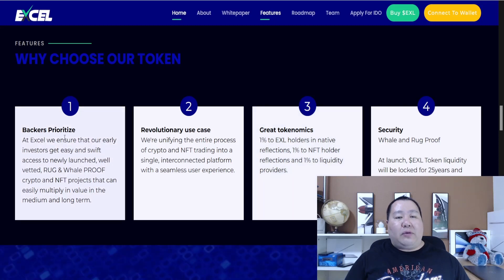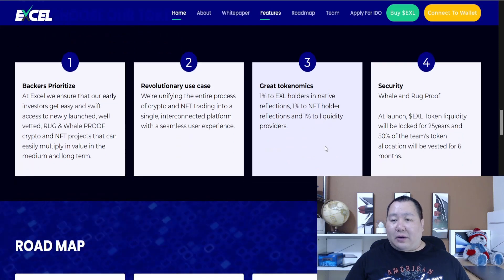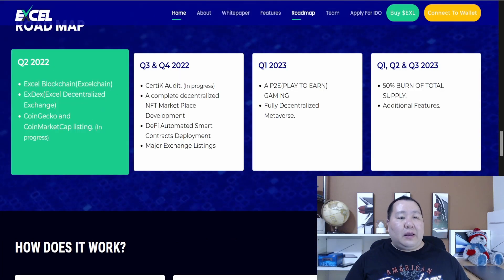Here are the main reasons to choose this token: backers are prioritized, early access is provided, projects are well-vetted and rug-proof, they have revolutionary use cases, seamless user experience, and great tokenomics. Just three percent — one percent for holders, one percent for NFT holders, and one percent for liquidity providers.